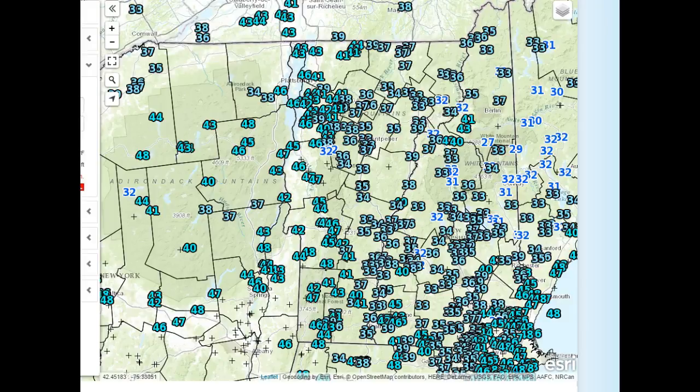This weather video is driven by 802cars.com, representing 802 Toyota, Twin City Subaru, 802 Honda, and they're all located off of Exit 7 on Interstate 89.